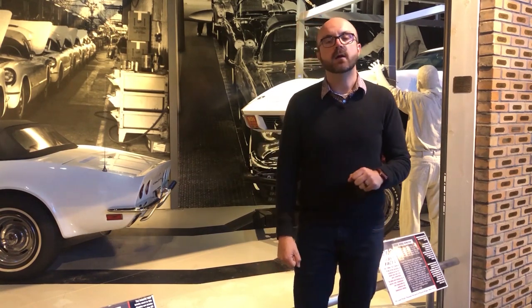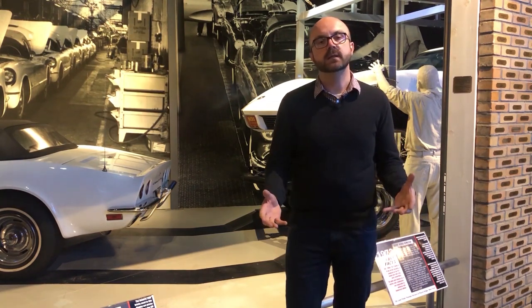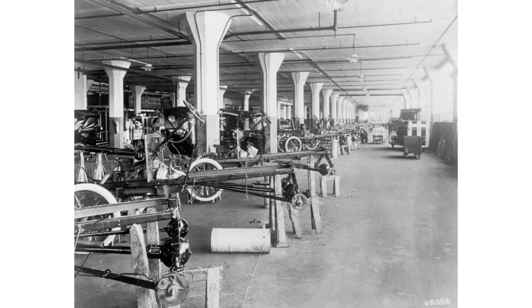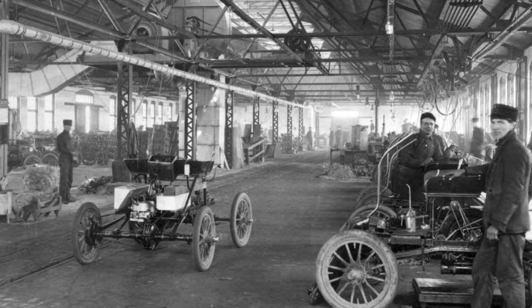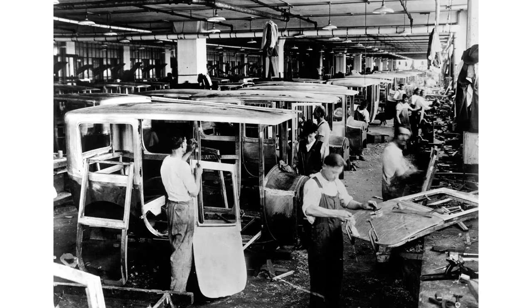We have to go back to the late 1800s when automobiles were actually built in stationary assembly setups. That means one car would be in a workstation, and the workers in that workstation would assemble all the parts of the car together in one spot to actually build the car.